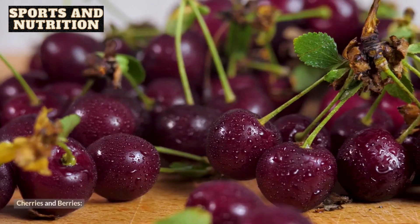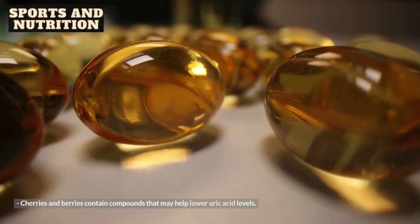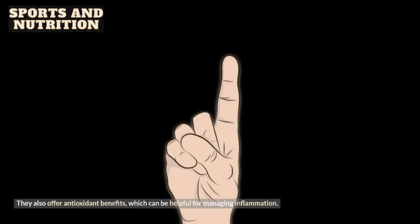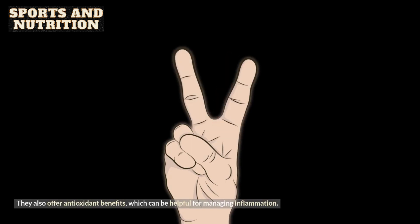3. Cherries and berries. Cherries and berries contain compounds that may help lower uric acid levels. They also offer antioxidant benefits, which can be helpful for managing inflammation.